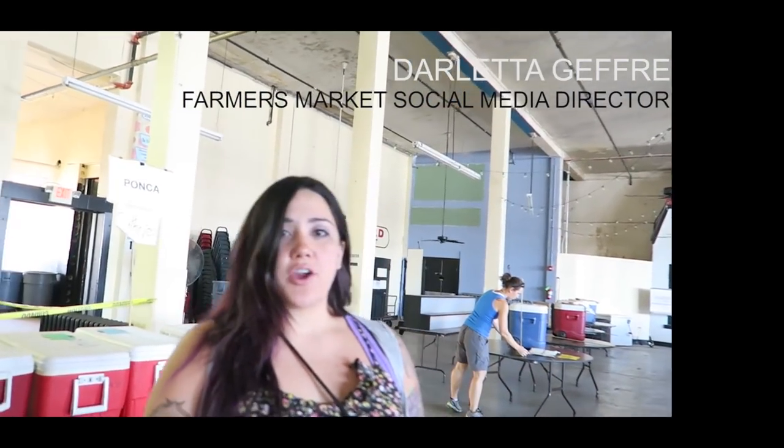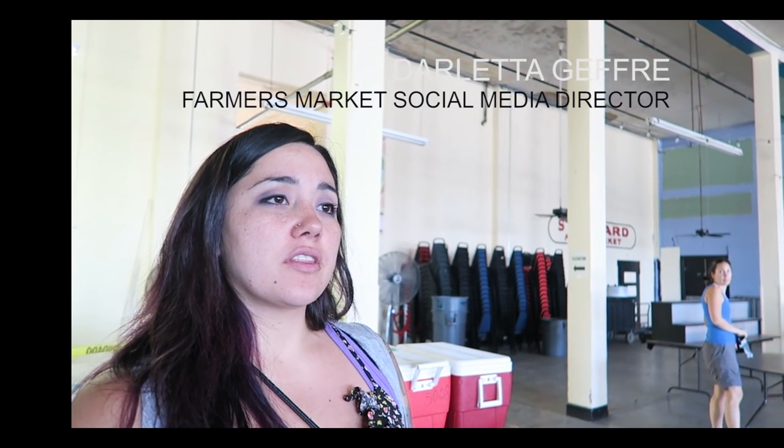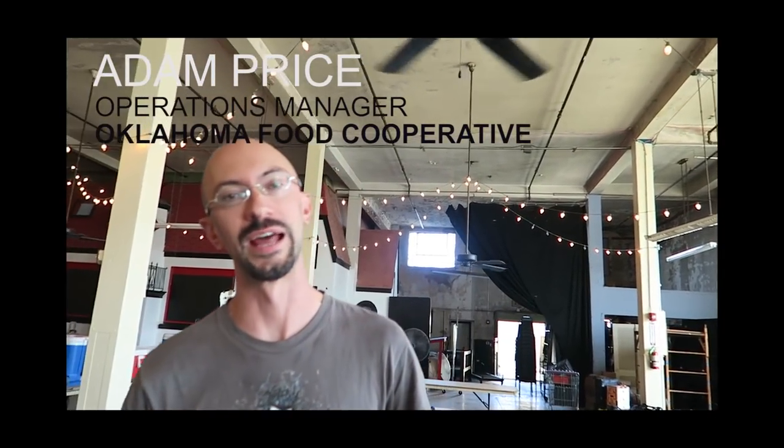This is the co-op and this is where they bring in the green. My name is Adam Price and I'm the operations manager of the Oklahoma City Co-op. We are in the farmers market district in downtown Oklahoma City. We're in the big main building where the historical farmers market back in the 30s was where all the farmers brought their products. We use this building for our once-a-month statewide delivery.